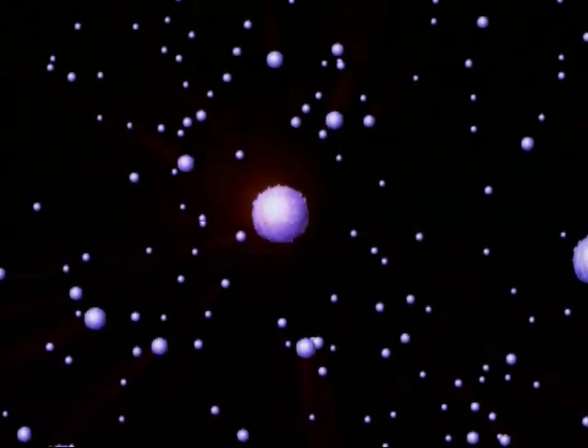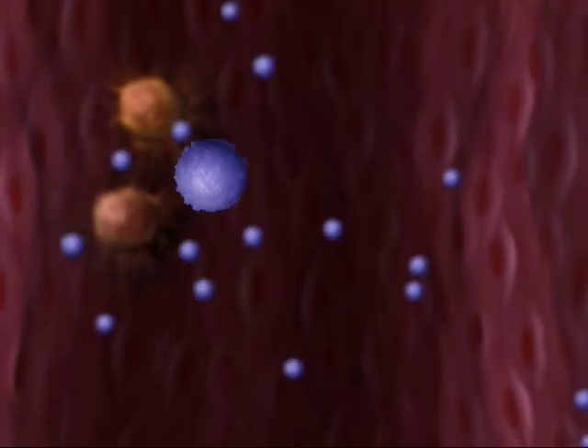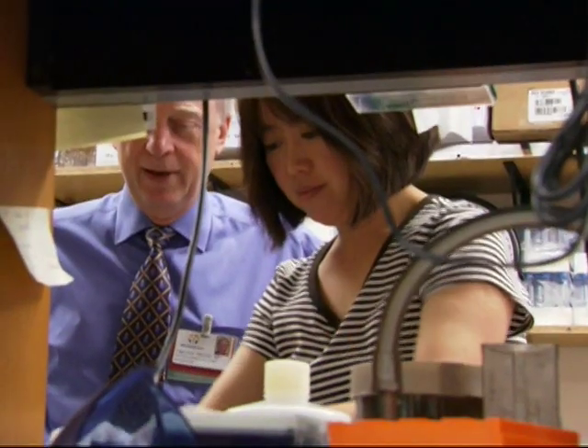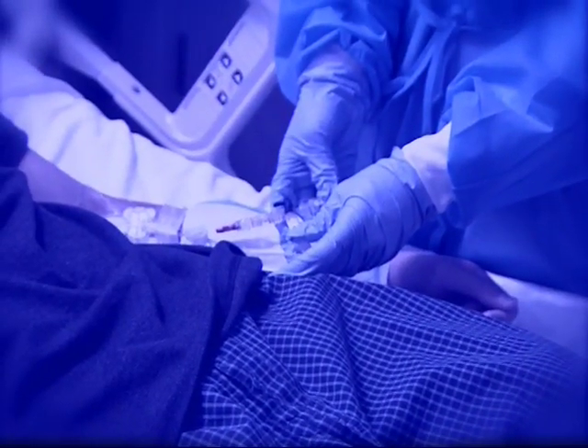The concept is simple enough. A nanoparticle is a minute hollow ball. Inside it are chemotherapy drugs, and on the outside, a textured surface designed to bond exclusively with the surface of the tumor cells. If the research is successful, patients will one day be injected with nanoparticles, which will then hunt down cancer wherever they find it in the body.